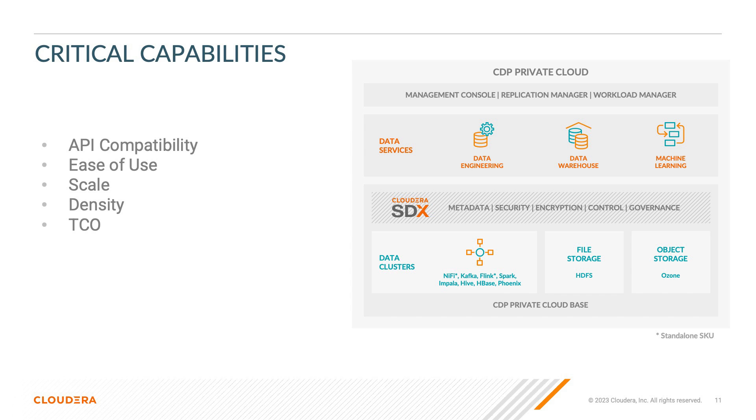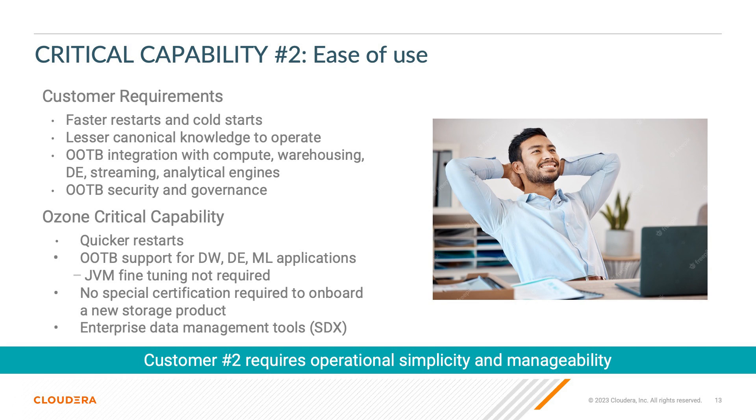Ozone also allows you to replicate the data out of the data lake to a separate S3 data store to help with access management. Customer two requires that their solution is easy to use and maintain. With Ozone, restart times are much quicker, which turns into less cluster downtime. Ozone also provides out-of-the-box support for DW, DE, and ML applications with little to no JVM fine-tuning. There is no special certification required to onboard a new data product, either on-prem or in the cloud, and all of the security and governance over all clusters is handled with SDX.